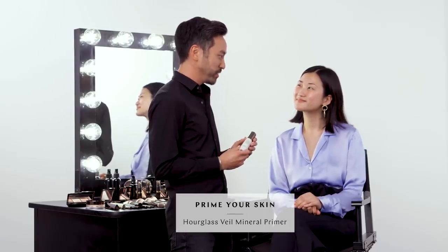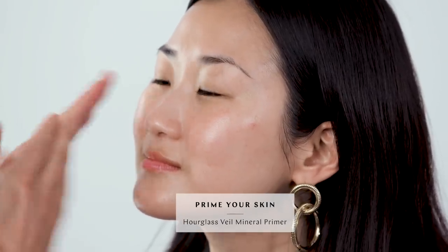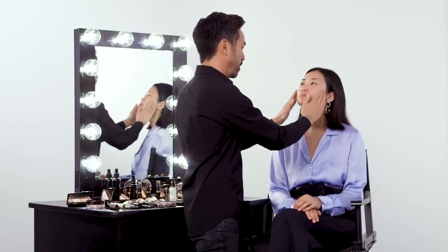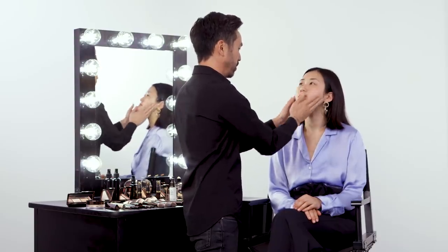The next thing to do is prime the skin before foundation. We're using our Veil Mineral Primer. You just use one pump, maybe one and a half pumps to start out with. I'm actually going to smooth it on with my fingers, focusing on the areas that you might have more concerns. It feels so good. It's just amazing how it works on every single skin type, and it really gives that silkiness that you're looking for.